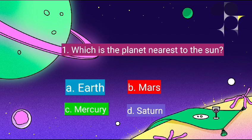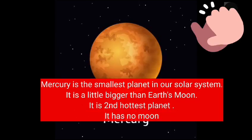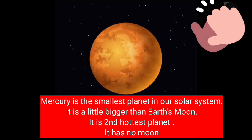Which is the planet nearest to the Sun? It's Mercury. Mercury is the smallest planet in our solar system. It is a little bigger than Earth's moon. It is the second hottest planet. It has no moon.